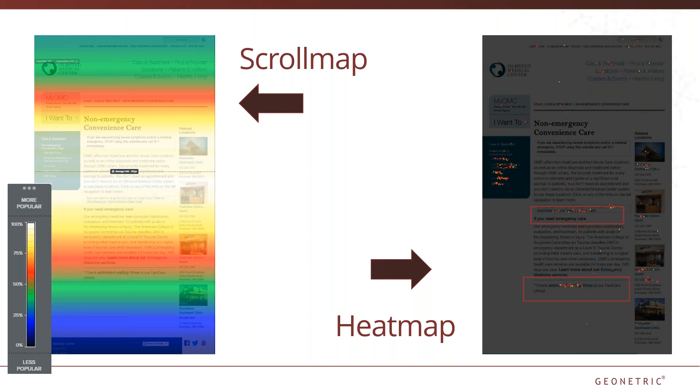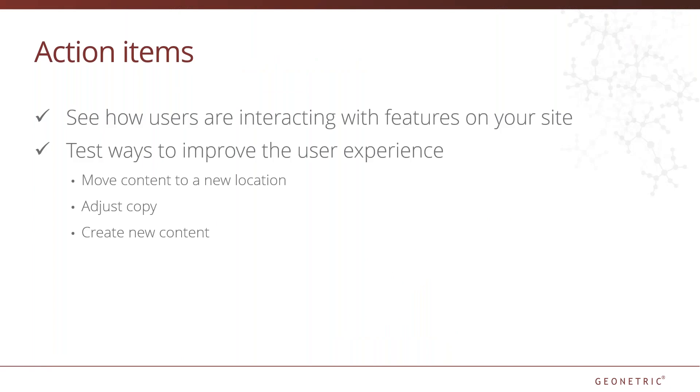Not only was it not the best user experience, but they were also missing out on a lot of valuable keywords from an SEO perspective. Based on this finding, we recommended that the information in the PDF be pulled onto the page for easier access and improved user experience. We also noticed the number of clicks on the check wait times link at the bottom of the page. Considering only half of the users actually make it to this point on the page, we saw an opportunity for increased conversions by adjusting the placement of the link. Heat and scroll mapping offer a unique opportunity to actually get inside a user's visit — take this opportunity to test ways to improve user experience by moving content, adjusting copy, or creating new content to lead users to the actions you want them to take.